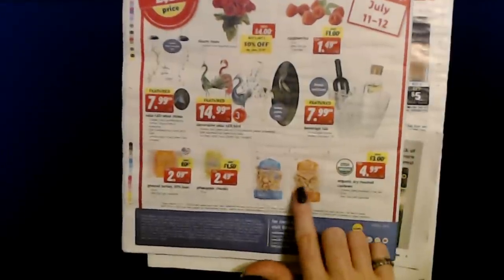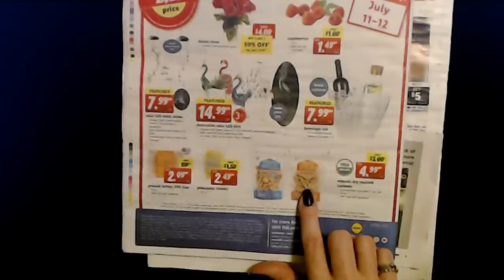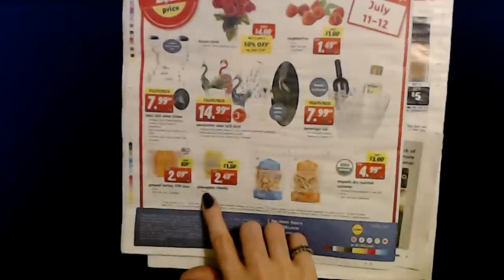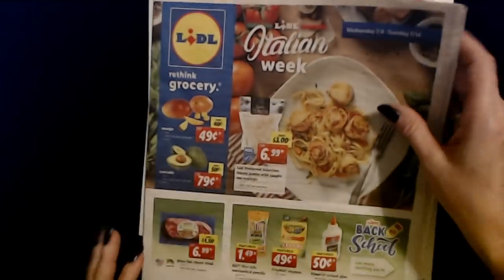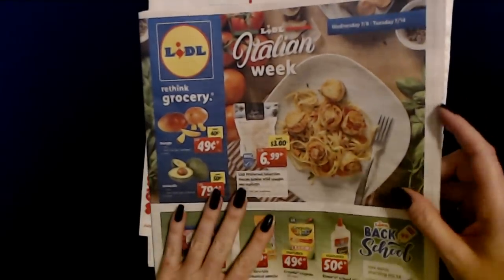They have cashews — sea salt dry roasted or unsalted dry roasted organic cashews, a 12-ounce bag for only $4.99. And a 16-ounce package of pineapple chunks for only $2.49. That's just a little look at the Lidl Italian Week Sales Circular.